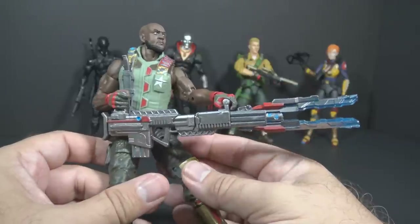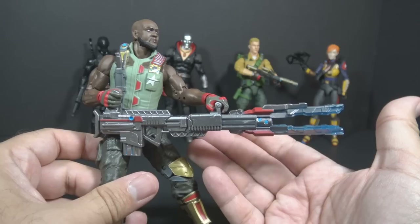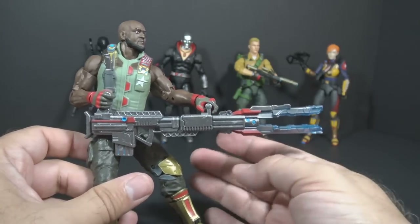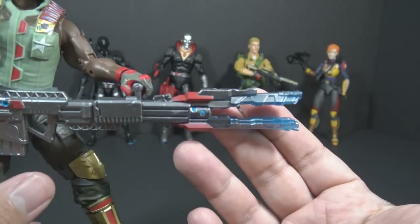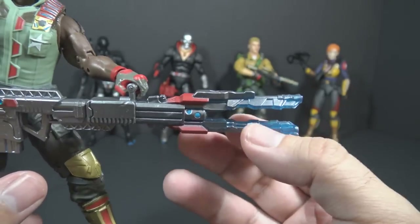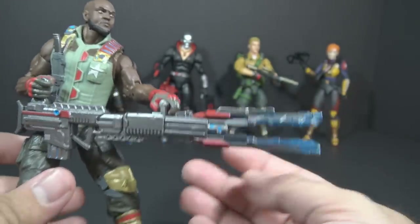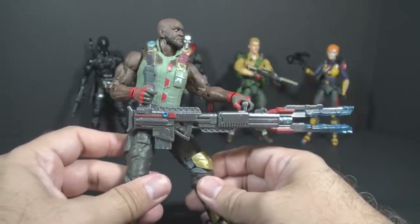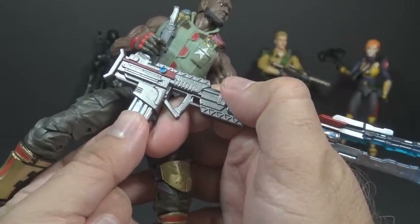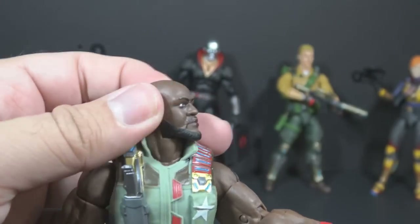There have been complaints about Roadblock coming with a rail gun instead of a more traditional machine gun, and I have to agree — I'm not in love with this weapon. I think it would be great on a Star Wars figure. They got a nice effect of a blue glow on the barrel by having it cast in translucent blue plastic with paint over that. Really nicely done. The rail gun has a removable magazine, and the knife on the vest is removable too.